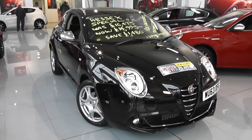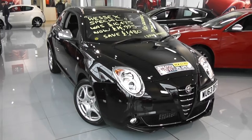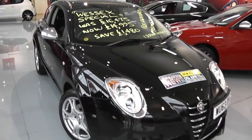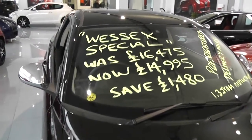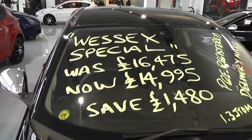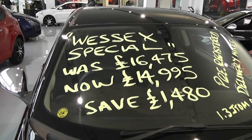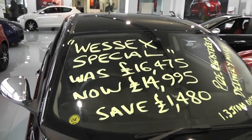It's a 63 plate, so this car is actually pre-registered, so it's only got delivery mileage. It's basically a brand new car selling at used car prices. It's a Wessex Special and it was £16,475. It's now been reduced down to £14,995 — a massive saving of £1,480.